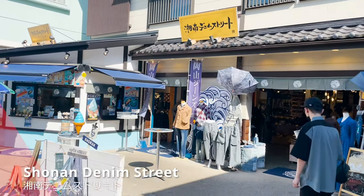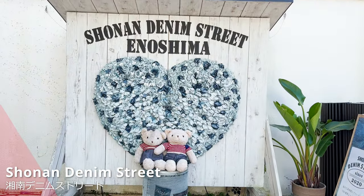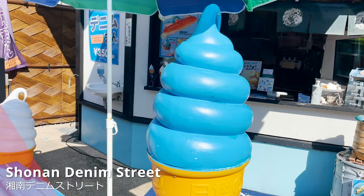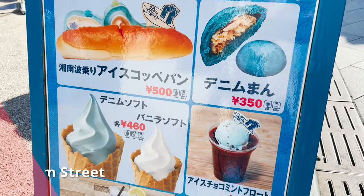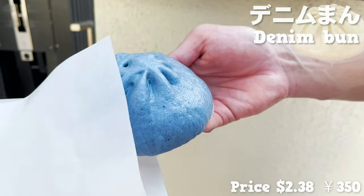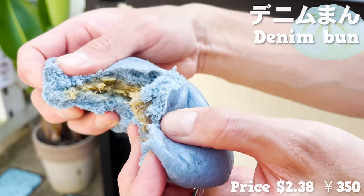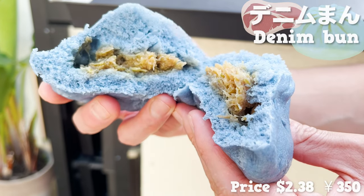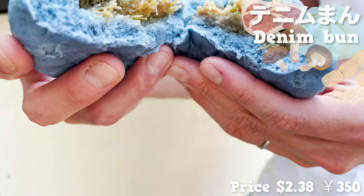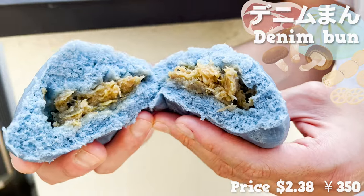The next store is Denim Specialty Store, Shonan Denim Street! Right next to the store, there's a takeaway-only store. You can have food that's the same color as denim here! We chose the most popular denim bun. They dip the cake jasmine into alcohol to make this color. Let's break it in half — there are pork, shiitake mushrooms, and lotus roots inside! The color is unique, but the flavor is delicious! Let's go to the next store!